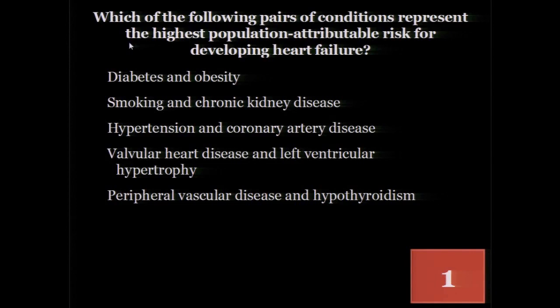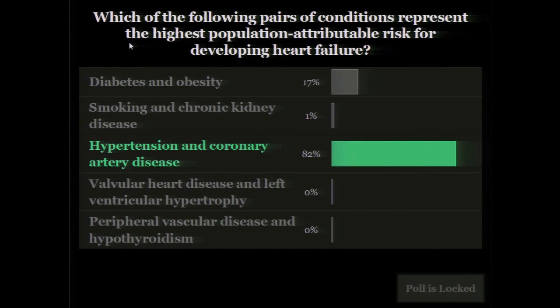82% got it right: hypertension and coronary artery disease. Hypertension is the risk factor most prevalent in terms of development of both heart failure with reduced ejection fraction and heart failure with preserved ejection fraction. However, if you look at the hazard ratio, coronary artery disease — specifically patients who have suffered myocardial infarction — has the highest hazard ratio for developing heart failure.